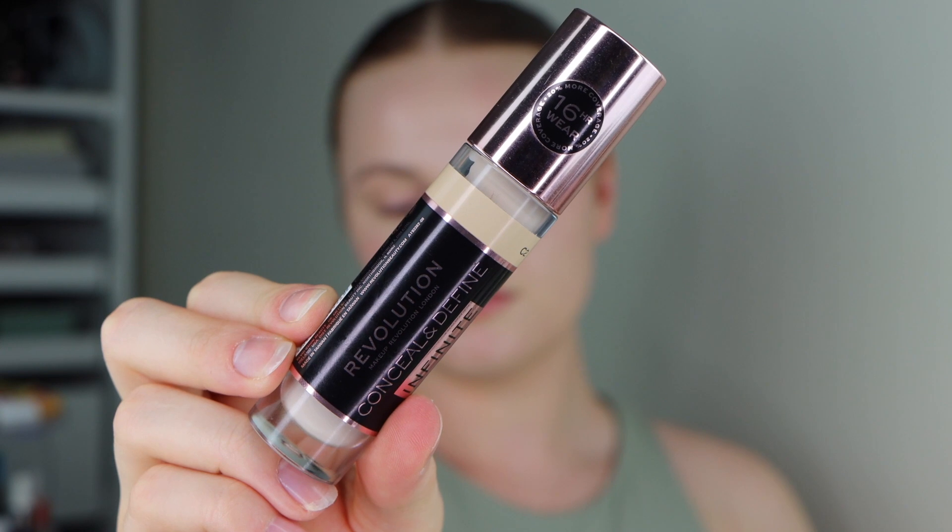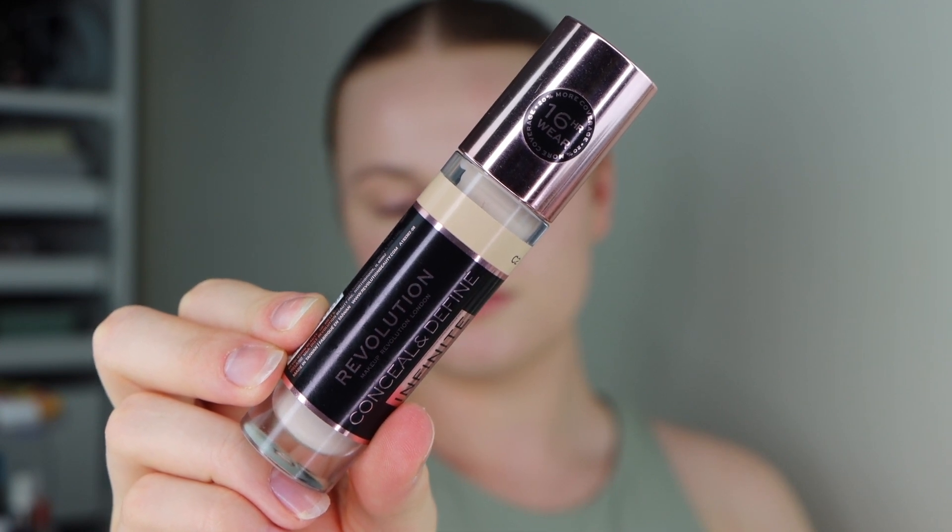Next we're going to go in with concealer — I'm going to take the Revolution Conceal and Define Infinite Longwear Concealer. I'm just going to take this on some of my blemishes. This is pretty much the only concealer that I used to use, I used to be absolutely obsessed with it. I love the coverage that it gives but it still gives a really natural feel and it is really comfortable on the skin as well. I'm blending that out with a sponge, mainly focusing on areas where I have a couple more blemishes or some extra redness.